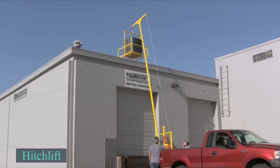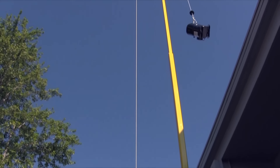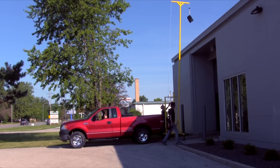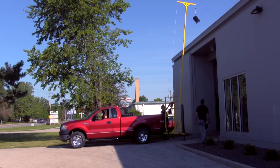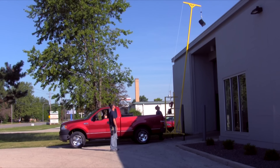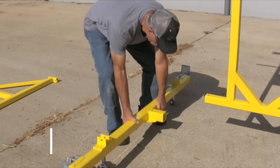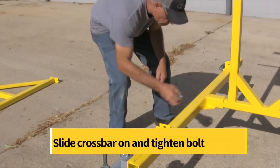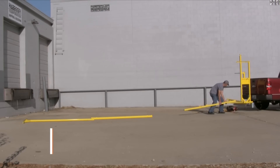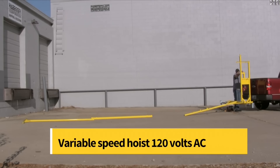Introducing the innovative mini-crane, a versatile solution designed to lift heavy items, such as air conditioners, up to an impressive height of 24 feet. This groundbreaking piece of equipment is the brainchild of a seasoned heating and ventilation expert, ensuring it meets the highest standards of functionality and reliability. One of the standout features of this crane is its ease of assembly and disassembly — you can effortlessly put it together or take it apart by yourself, without the need for specialized tools or professional assistance. This convenience makes it an ideal choice for both professional contractors and DIY enthusiasts.